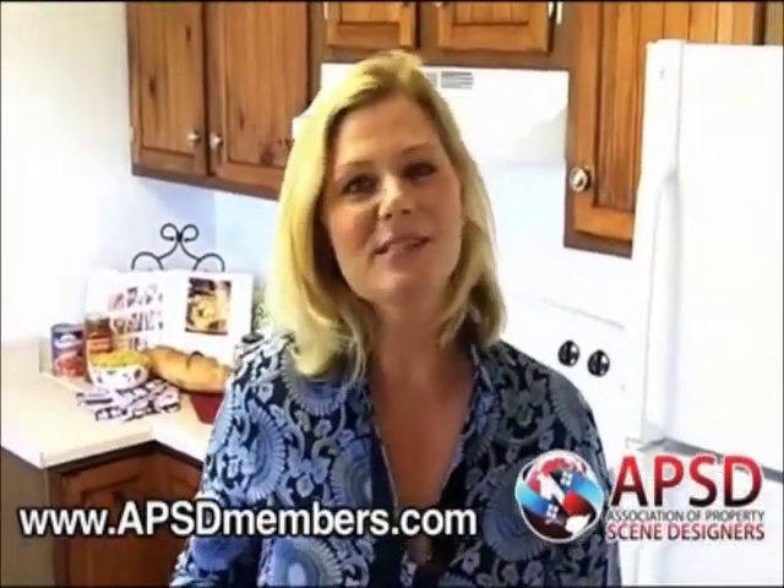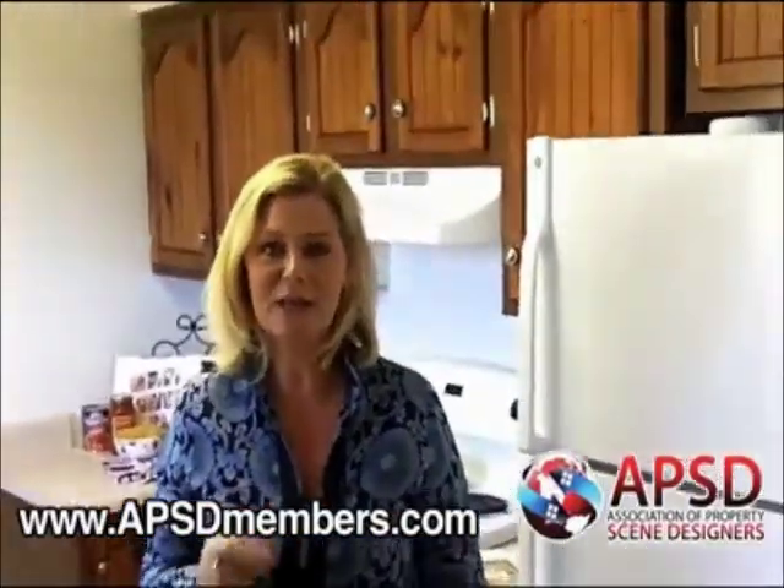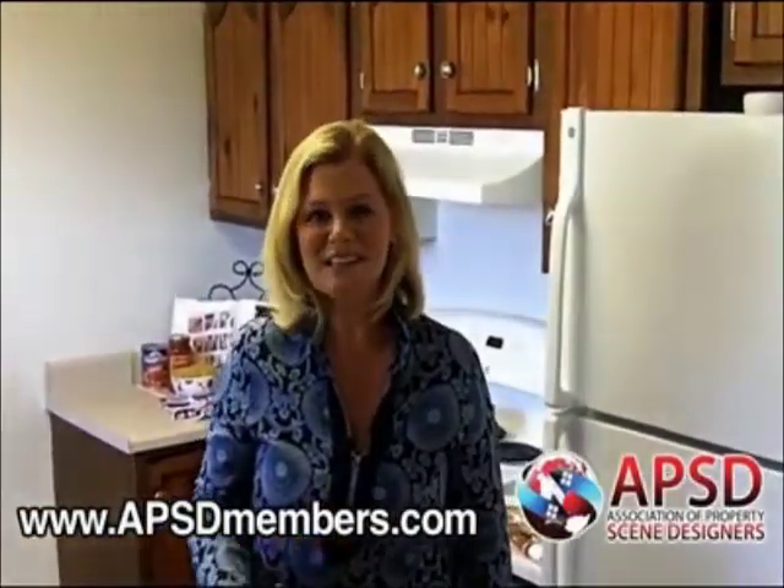That's your sixth step of the APSD Home Staging Pyramid. Don't forget to go to APSDmembers.com right now and get your free CD.